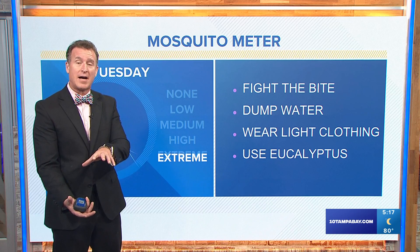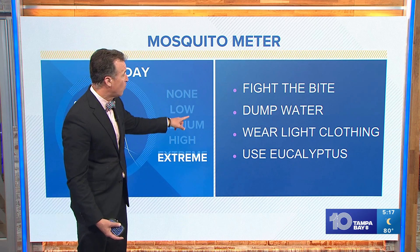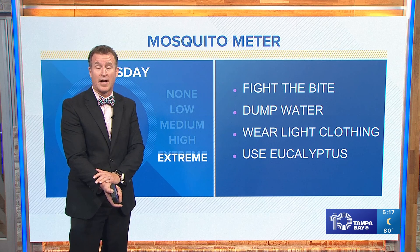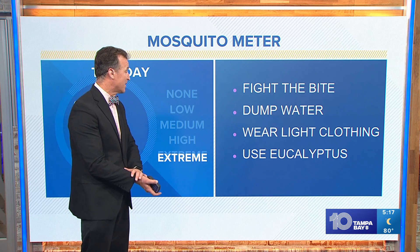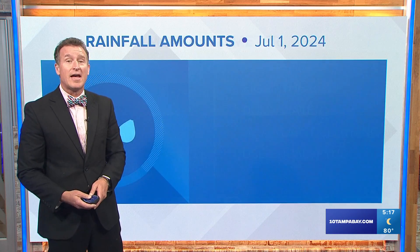Make sure you check the flower pots in your gardens out there. We're going to dump the water, wear light clothing, use the eucalyptus — you can use the oil. We don't just have to use the candles. And keep in mind, mosquitoes are most active at dawn and dusk.